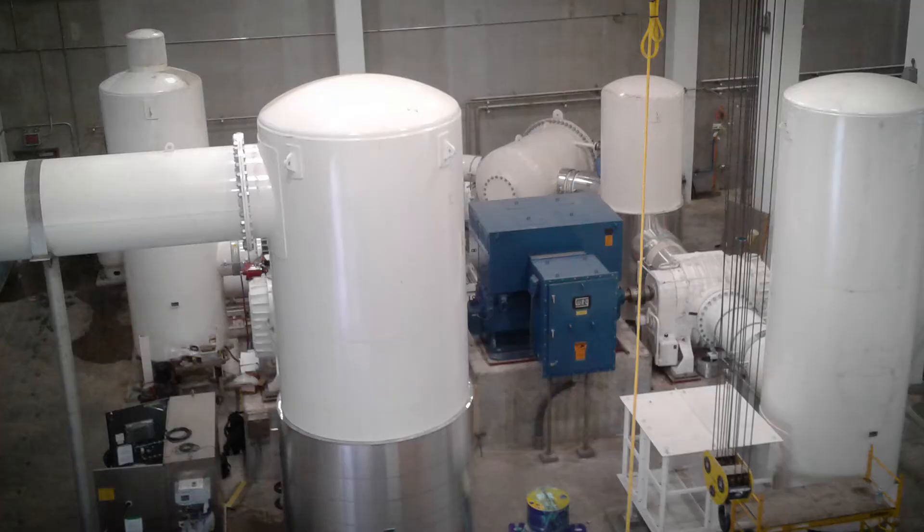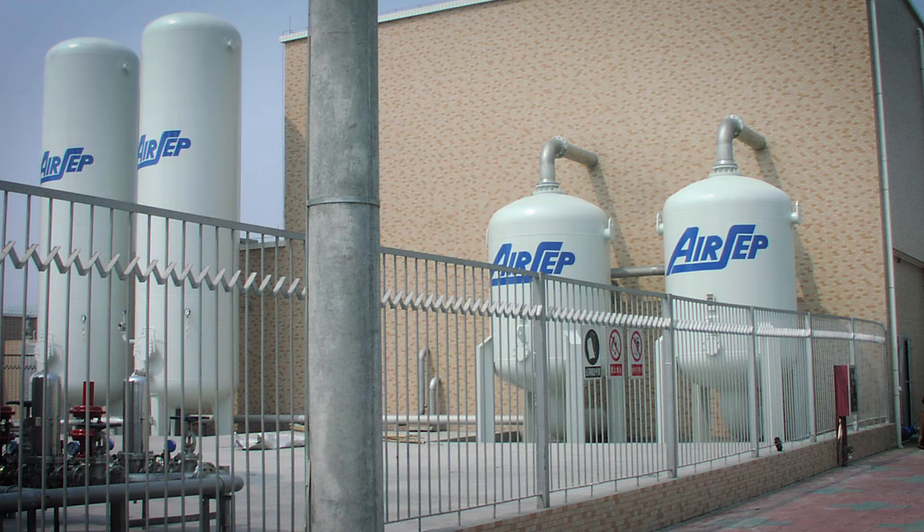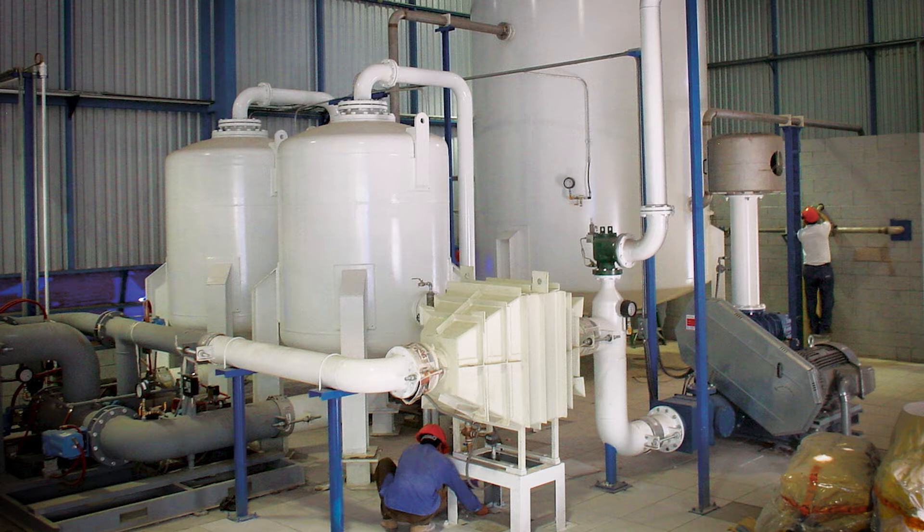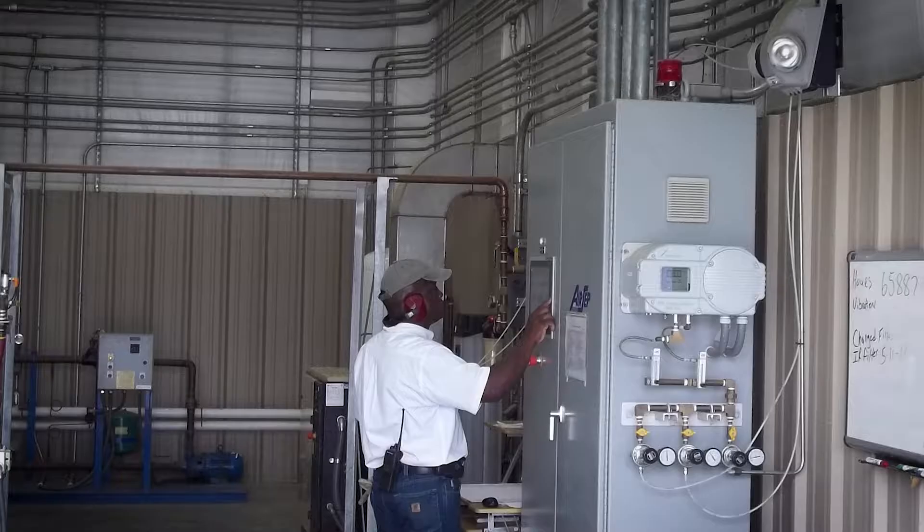We are invested in cutting-edge engineering and design, offering systems that generate oxygen at 93% concentration in continuous VPSA oxygen supply with low energy costs. Quality is down to the last detail. Remote monitoring and advanced touchscreen control technology is available.